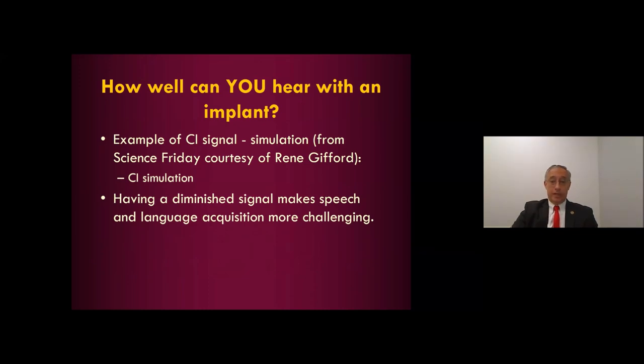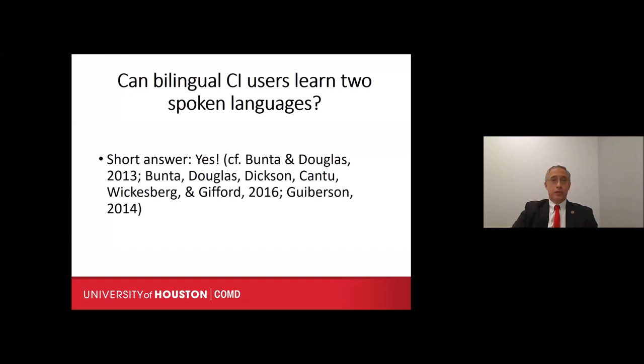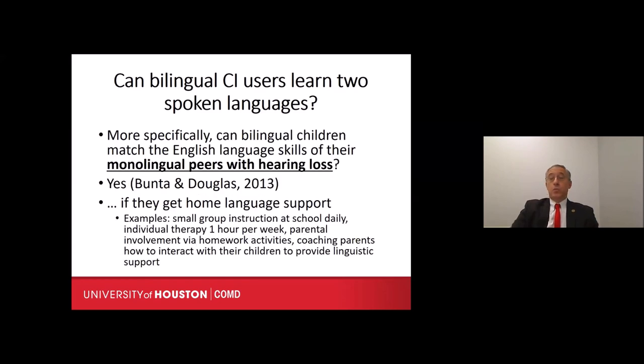Obviously, having a diminished signal makes speech and language acquisition all the more challenging, especially when dealing with children exposed to two spoken languages. My talk focuses on two spoken languages rather than sign language. The question is: can bilingual children learn to speak more than one language if they have cochlear implants? The short answer is yes. Studies have demonstrated that bilingual children who learn two spoken languages can produce both with cochlear implants. More specifically, can bilingual children match the English skills of their monolingual peers who also have hearing loss? The answer is also yes — with the caveat that home language support is provided.